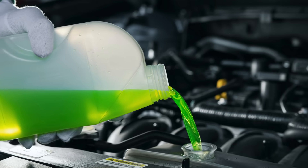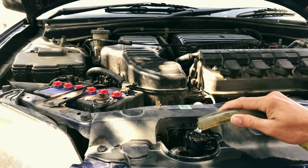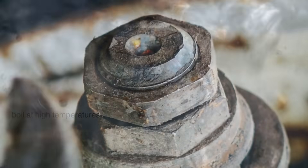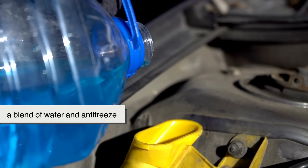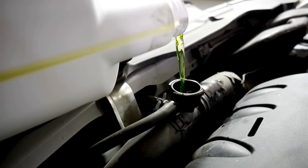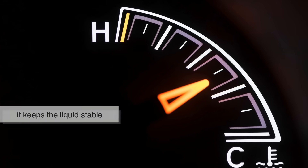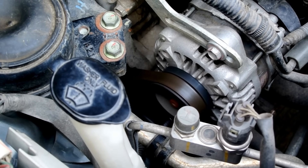We can't talk radiators without mentioning coolant. Many people think it's just water in there, but plain water isn't ideal. Water alone can freeze in cold weather, boil at high temperatures, and cause rust inside the engine. That's why we use a blend of water and antifreeze, usually ethylene glycol. This mixture lowers the freezing point, raises the boiling point, and adds corrosion inhibitors. In other words, it keeps the liquid stable no matter what season you're in, and it prevents your engine from slowly rusting away.